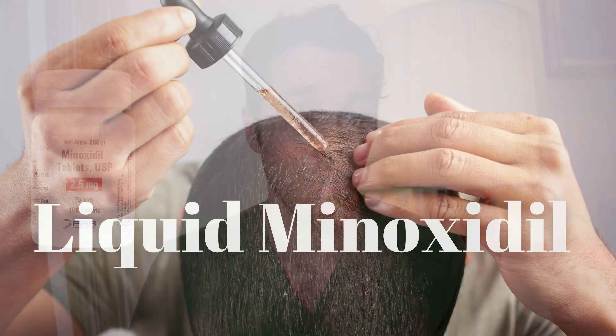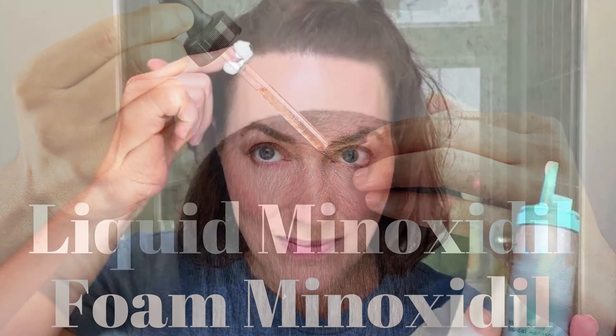So if you're thinking about incorporating minoxidil into your hair routine, let's discuss the options. There are three different forms of minoxidil that you can get. You can get it in an oral form, you can get it in what's called a serum liquid form, or in a foam form. There are benefits and negative aspects of using one versus the other.